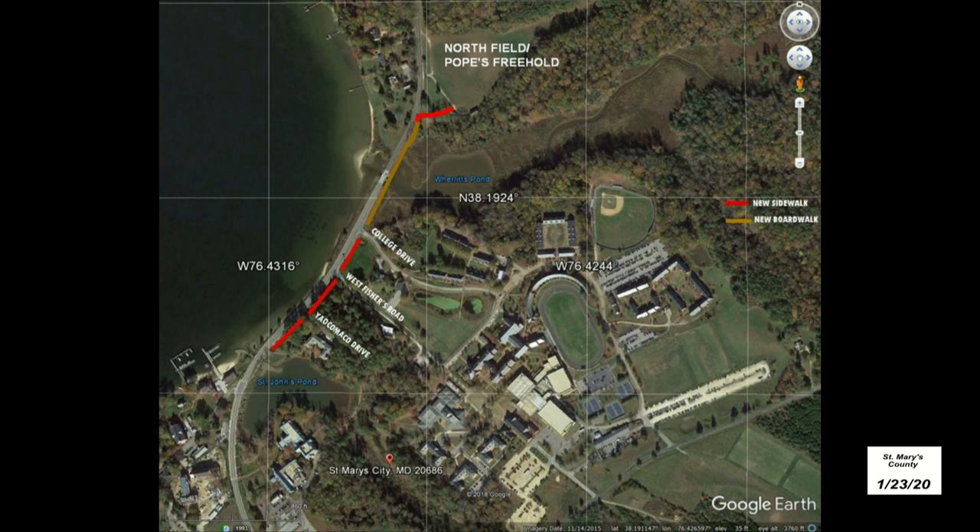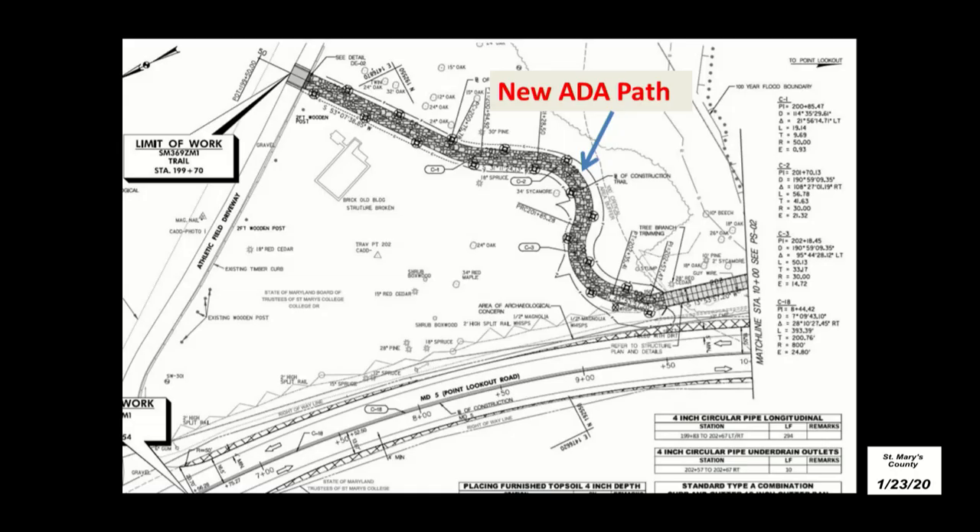Moving on to the next project — another sidewalk. A new Americans with Disabilities Act path is planned to be installed on campus, running from St. John's Pond on the lower end, along Route 5 and northwards with a boardwalk across Fisherman's Creek — also known as Where It's Pond, also known as Chancellor's Creek — and ending in the rugby fields, also known as Northfield, also known as Pope's Freehold. When the path gets up to Northfield, or Pope's Freehold, it meanders away from Route 5, goes up a hill, and ends up on a service road.